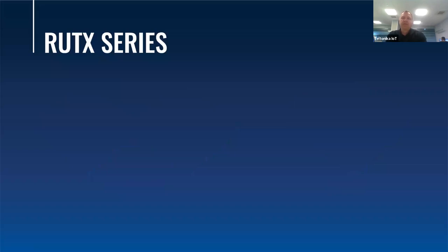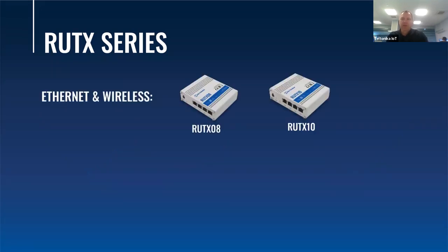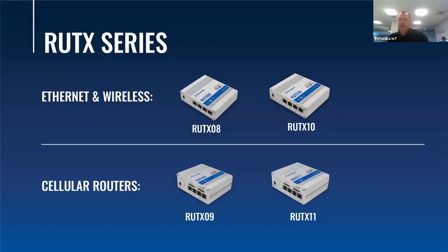Before we dive deep into the features of this product, I would like to remind you of the RootX series, which consists of the Ethernet router RootX08, wireless RootX10, cellular routers RootX09 and RootX11, and of course the latest flagship cellular device, the RootX12.